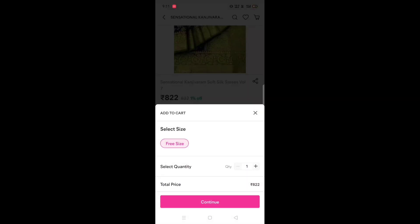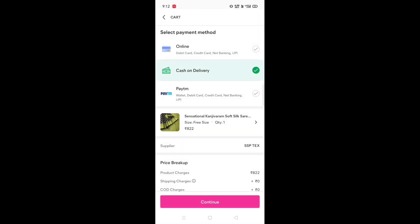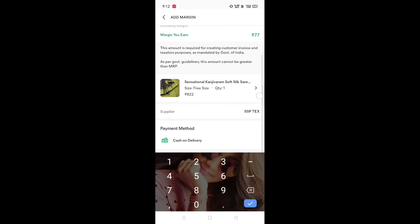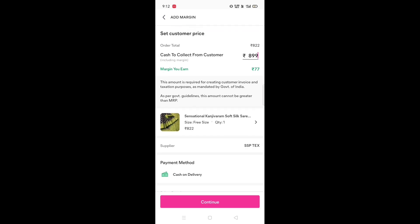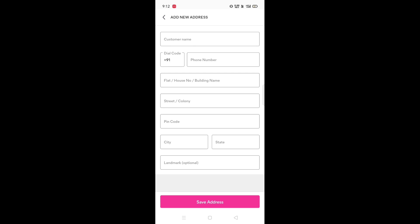You can go to the payment method and then get the price. If you want to order, you write the price you want to sell. For example, I have 899 rupees, so I will get 77 rupees profit which will transfer to my bank account. Then you go to the address — if you order yourself, enter your address; if you want to order for your customer, enter the customer's address.